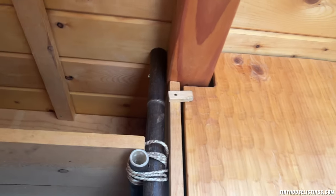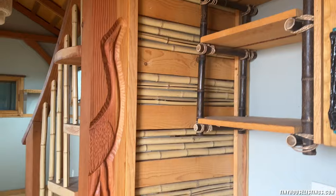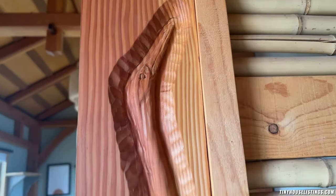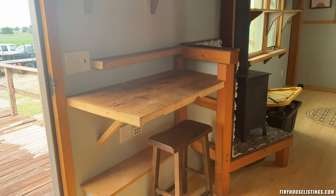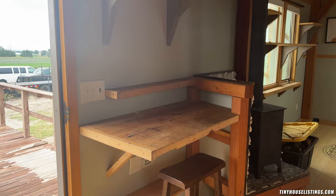The cupboards also have clamps so when the tiny home is being transported you can secure them. One of my favorite features is this custom woodworking — the crane design is gorgeous, as you can see, set in with the bamboo on the wood.